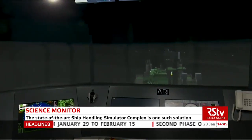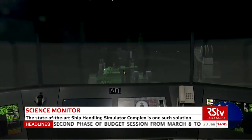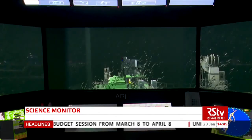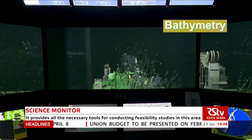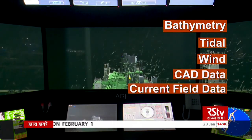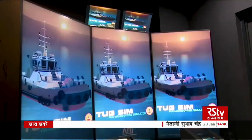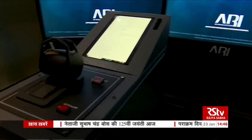The state-of-the-art ship-handling simulator complex is one such solution, in which detailed modeling of operating conditions in port areas and environmental conditions like bathymetry, tidal wind, along with CAD data and current field data are simulated to provide all the necessary tools for conducting feasibility studies in this area.